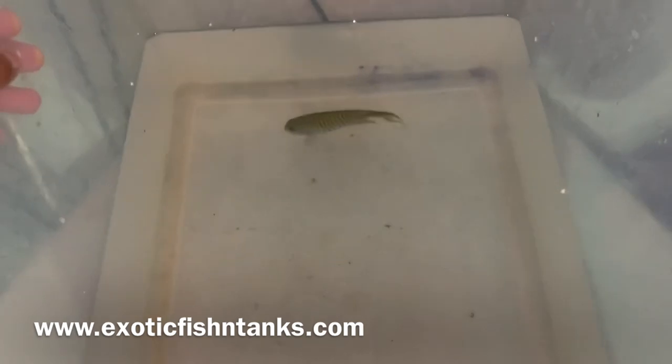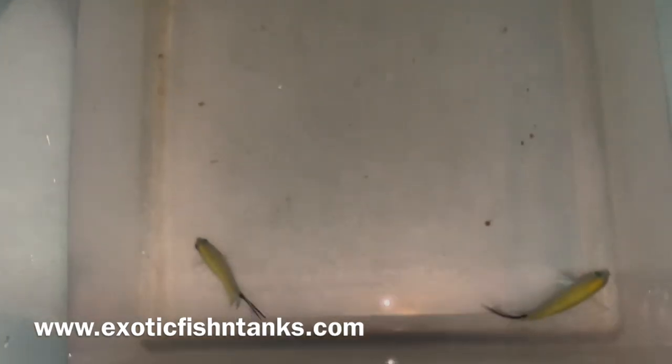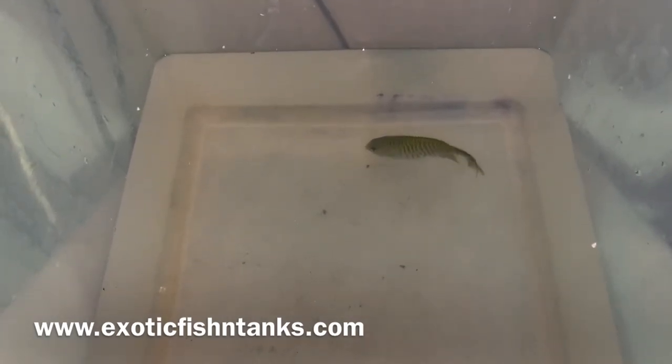For those who haven't subscribed to my YouTube channel, please do so — spread the word, hit that notification bell. I've been getting a lot of fish in and just haven't had the time to do the videos, so I'm doing the videos late this evening.